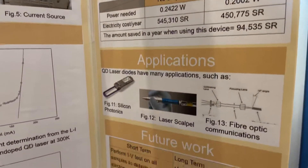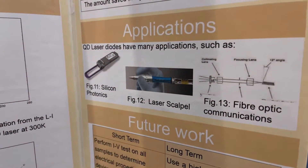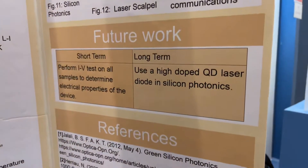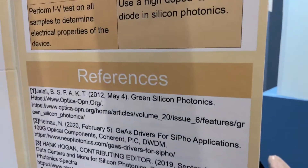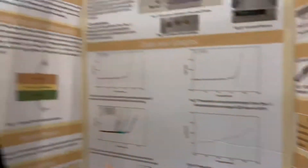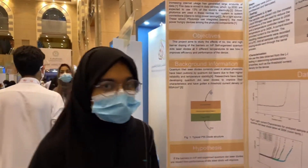Here we have a cost analysis, and it proves that the amount of money saved in one year on electricity would be almost 95,000 riyals if you use the device developed in this project. It has many applications, not just in fiber optics and data centers, but also in laser scalpels and photodynamic therapy to treat certain types of cancer.